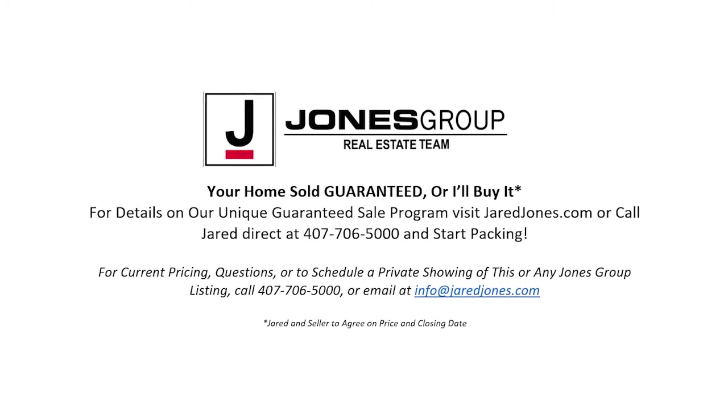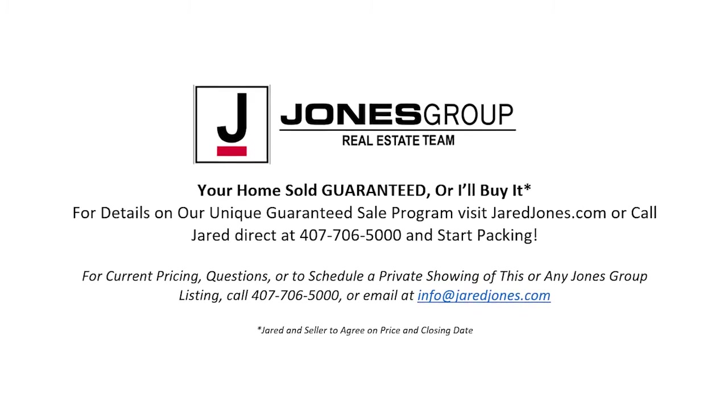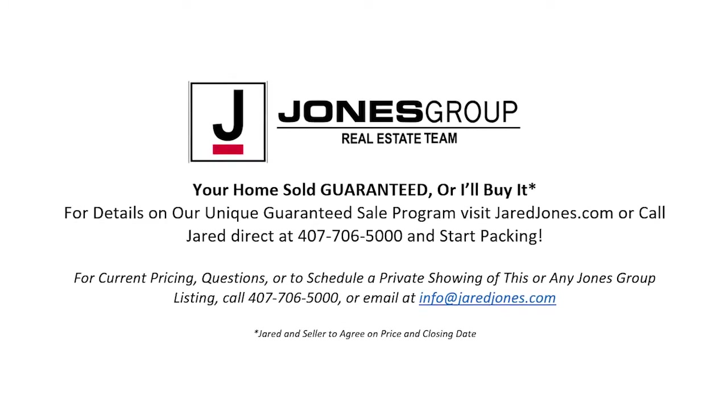To discuss the details of this incredible option, call me directly at 407-706-5000 or go to jaredjones.com.